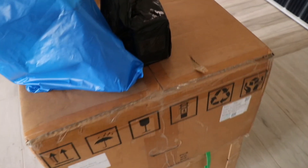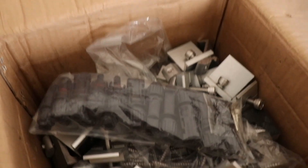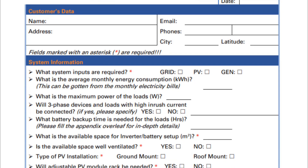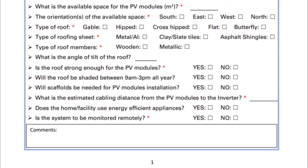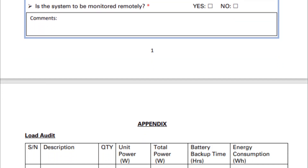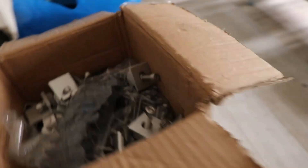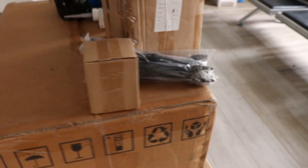Before implementation of any engineering project, it is important to carry out an assessment or audit to determine what is needed. That is exactly what we did — we remotely extracted relevant information from the client to design a bespoke power system for his facility. The system sizing was done and we set to work. The following are the key system components.